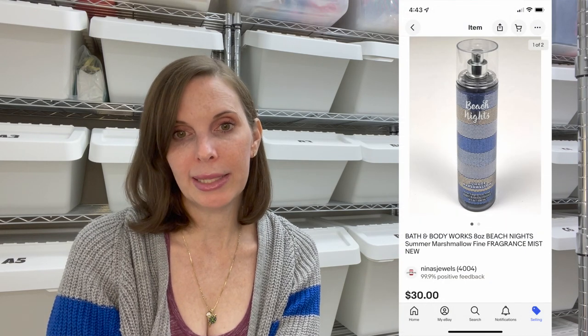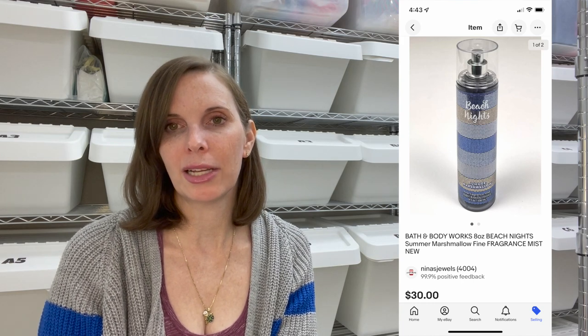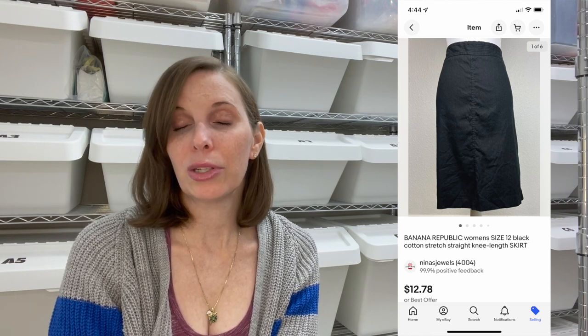Next up was a Bath and Body Works Body Mist in the scent Beach Nights — a toasted marshmallow scent. That sold for $30 even on best offer and I had paid just $2.23. Next up was a Banana Republic Women's Stretch Cotton Pencil Skirt. That sold for $12.78 on best offer and we had paid $1.35 at the thrift store. We got positive feedback on that.